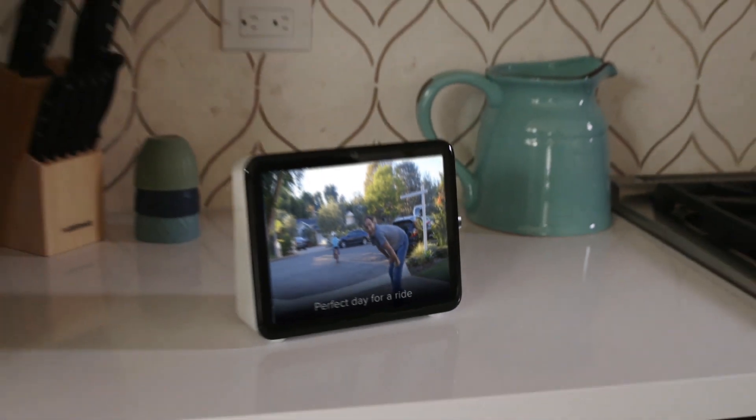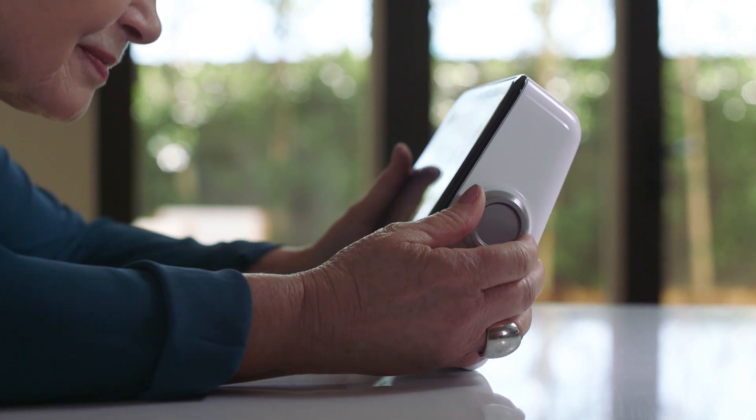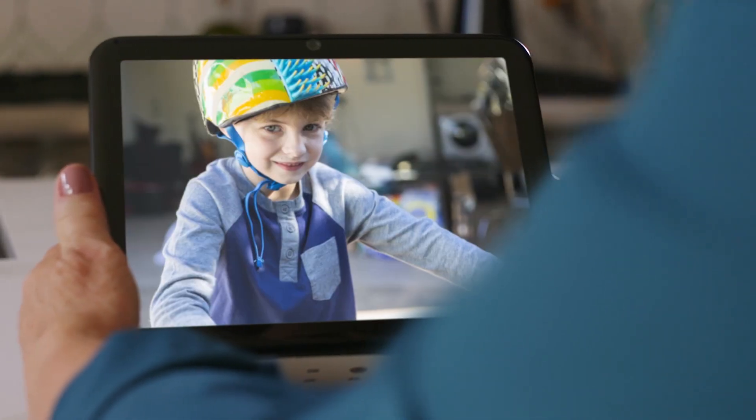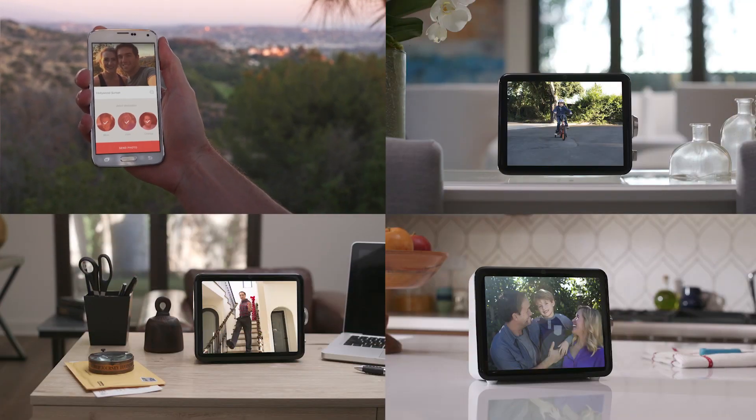Content shows up on a high-resolution display and a control dial makes it easy to scroll through them to find what you want to see. You can also send items to multiple Loops so you only have to send it once.